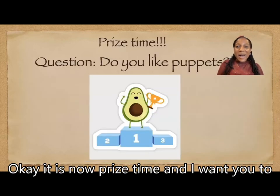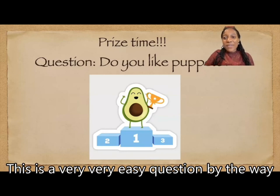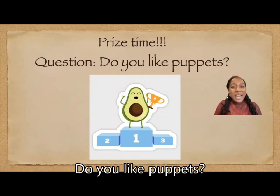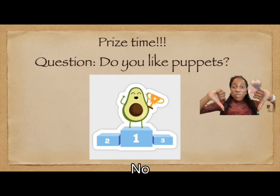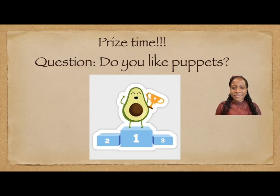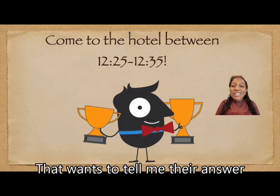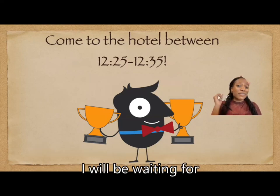Okay, it is now prize time and I want you to answer this question — this is a very, very easy question, by the way. Do you like puppets? Your answer can be yes, no, or maybe. Everyone that wants to tell me their answer, please come to the hotel between 12:25 to 12:35 and I will be waiting for you.